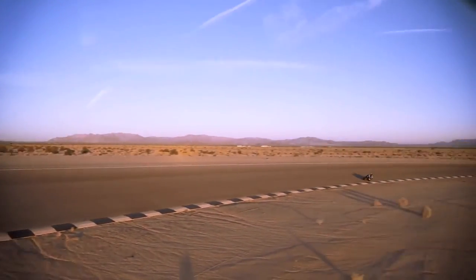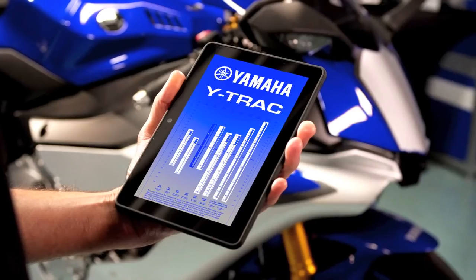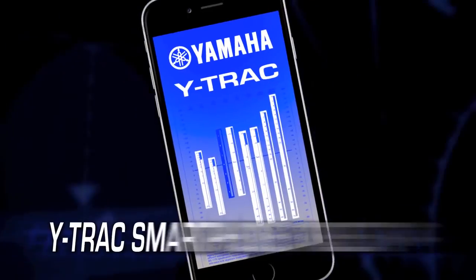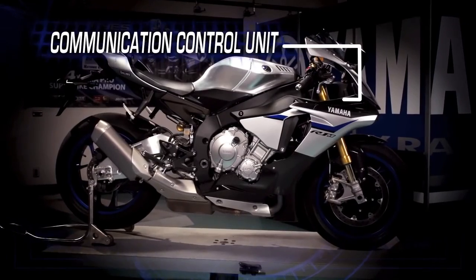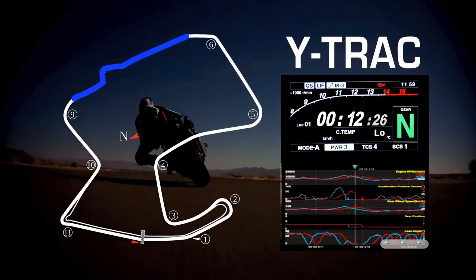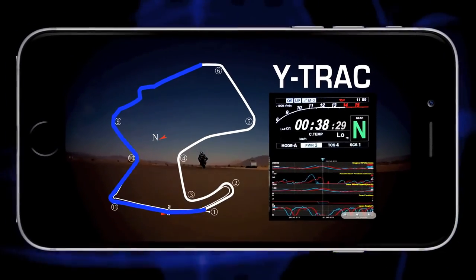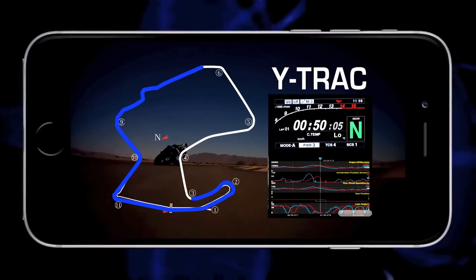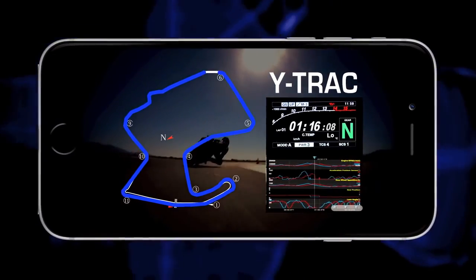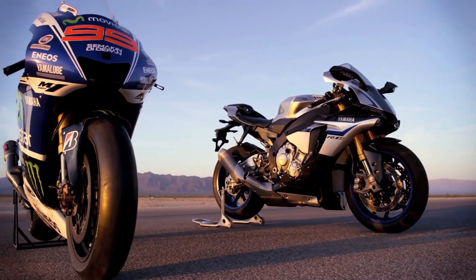Another feature exclusive to the R1M that takes electronic control to an all-new level is the Yamaha exclusive Communication Control Unit. The CCU allows riders to communicate with the vehicle via Wi-Fi through Yamaha's exclusive Y-Track smartphone and tablet app. The onboard system is comprised of the CCU and GPS antenna. Running data can be recorded via a data logger, with course mapping and automatic lap timings managed by GPS. This data can then be wirelessly downloaded to the Android or iOS app, where you can study it and even make setting changes to later upload to the R1M — further blurring that line between production superbike and MotoGP bike.